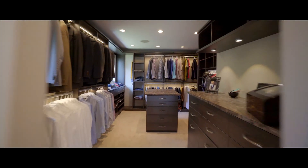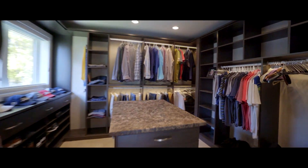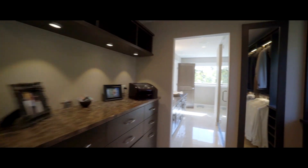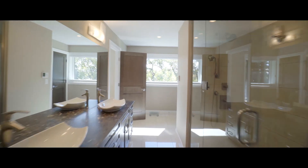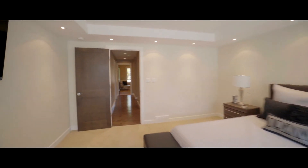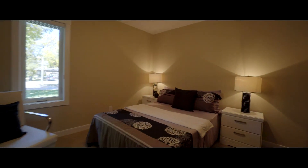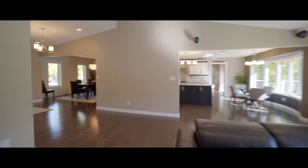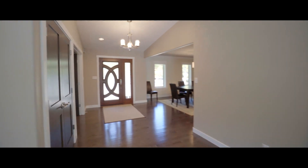There are apartments smaller than this walk-in closet. As we move through the main level, the overwhelming feeling is of warmth and spaciousness.